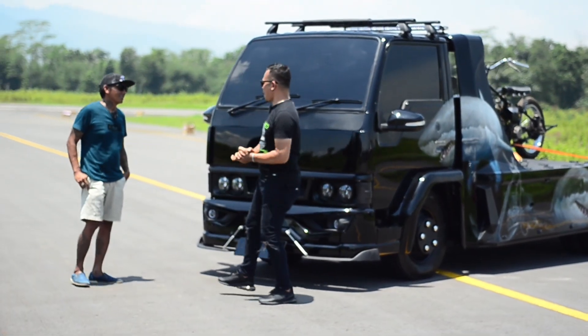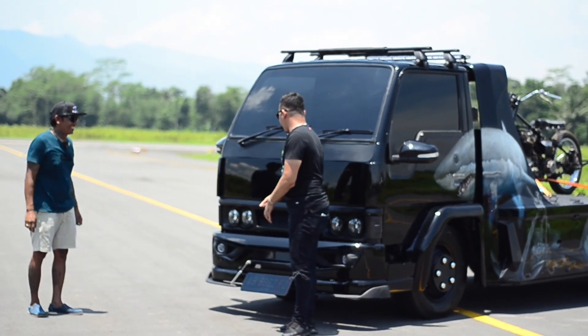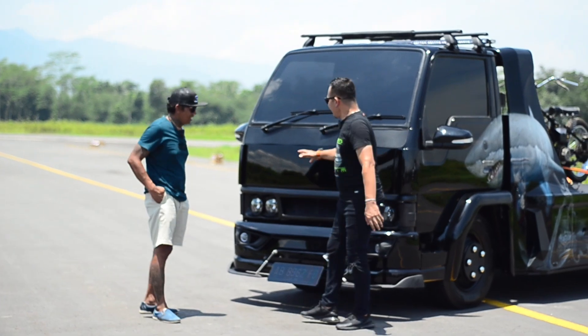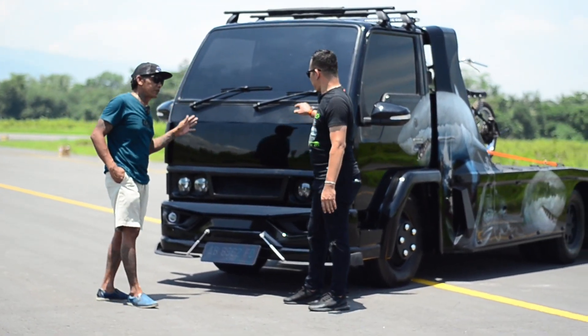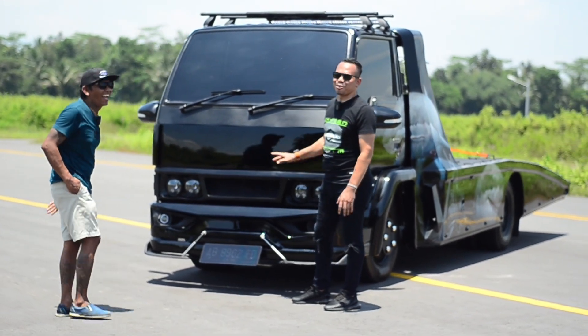Karena untuk Mas Agus Jeblok sendiri, sebagai sang modifikator, konseptor, inspirator — wah, tentunya ini membuat sesuatu yang beda ya. Untuk kali ini beliau membuat towing, kawan-kawan semuanya, dengan konsep black style. Wess, ngeri sekali ya.